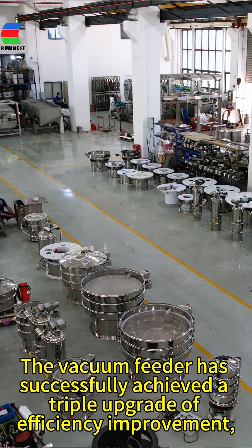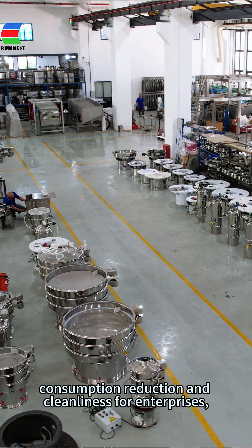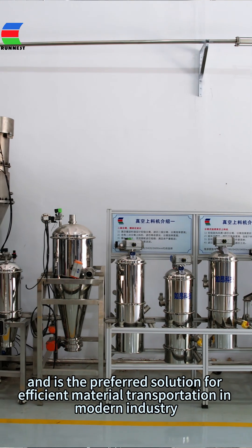The vacuum feeder has successfully achieved a triple upgrade of efficiency improvement, consumption reduction, and cleanliness for enterprises. It is the preferred solution for efficient material transportation in modern industries.